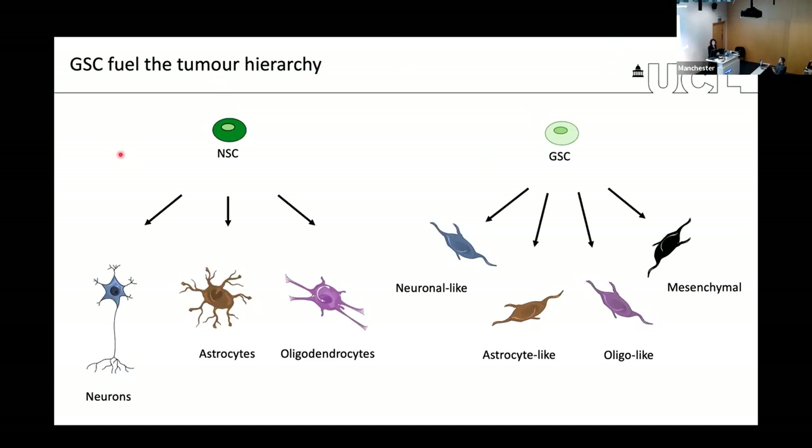Neural stem cells are known to generate glial progeny such as astrocytes and oligodendrocytes, as well as neurons. From single cell RNA sequencing of patient material, we know that in GBM there are similar differentiation trajectories giving rise to more differentiated progeny with neuronal, astrocytic, and oligodendrocyte-like features, as well as a fourth phenotype described as mesenchymal, which has links with injury.